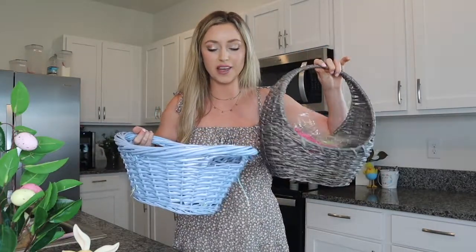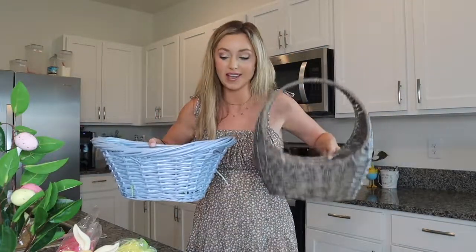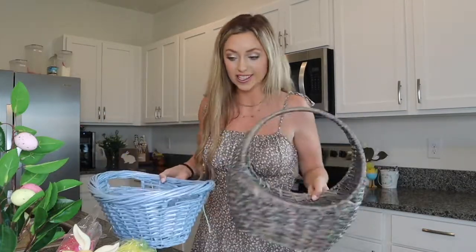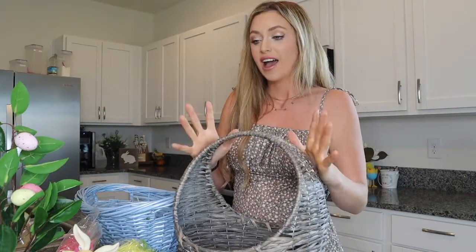These are old baskets we got for Riker's. This one is going to be my basket and this is going to be Derek's. Derek and I haven't discussed if we're getting each other anything for Easter — I don't expect him to give me anything and I don't think he expects me to give him anything. Maybe like one or two things just for fun.